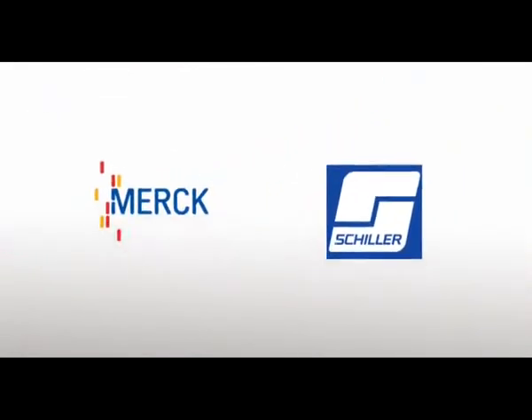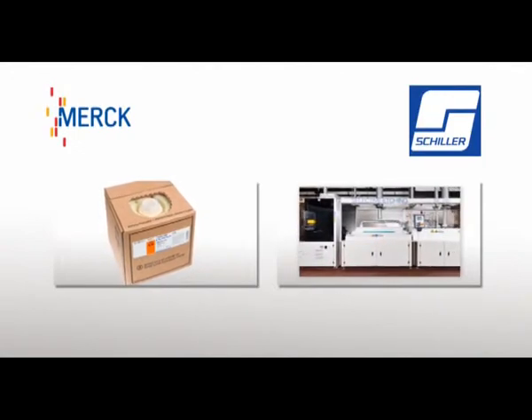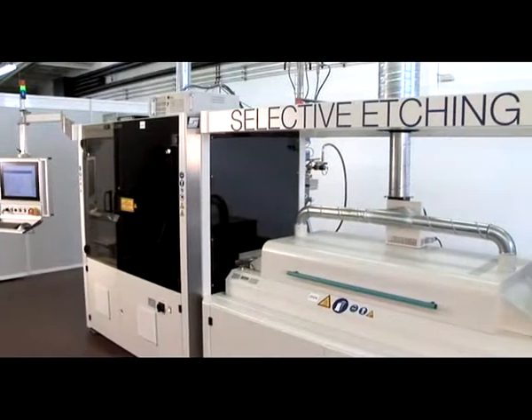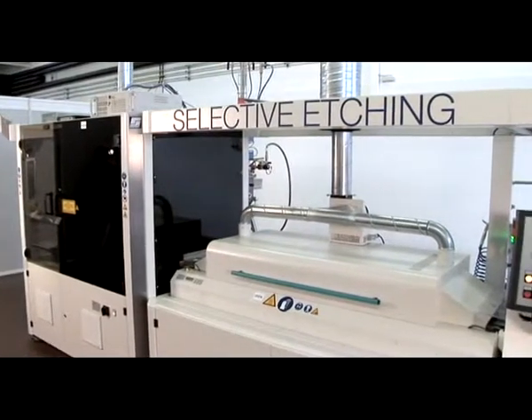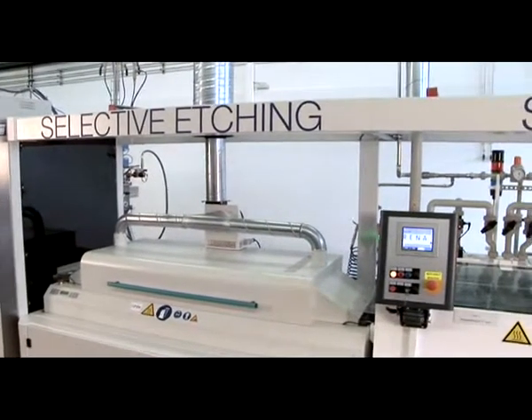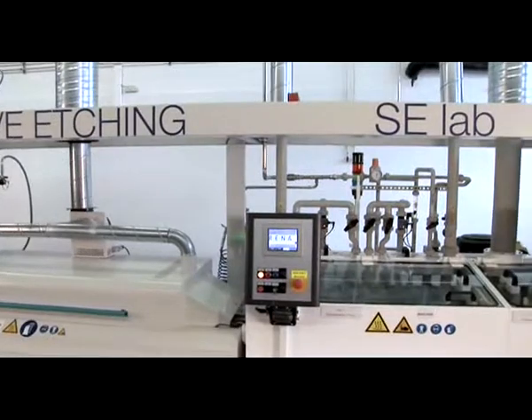Merck and Schiller — a strong team with an innovative way to make your cells more efficient and competitive. We are here for you. We offer free testing for your wafers using our pilot equipment in Darmstadt, to let you see the new opportunities of modern edge isolation for yourself.